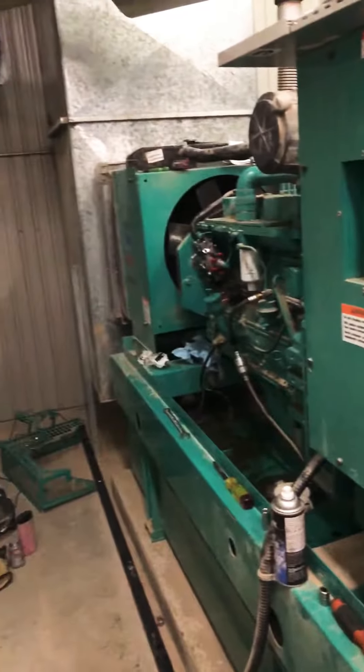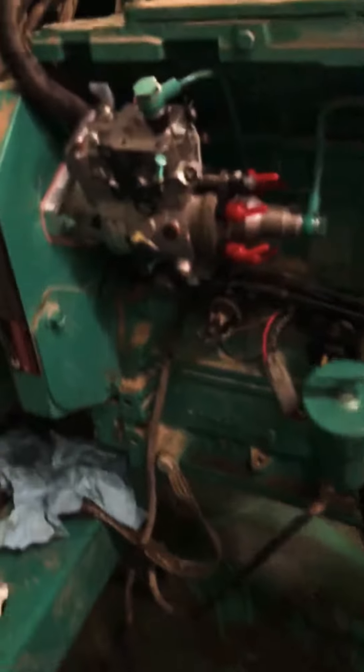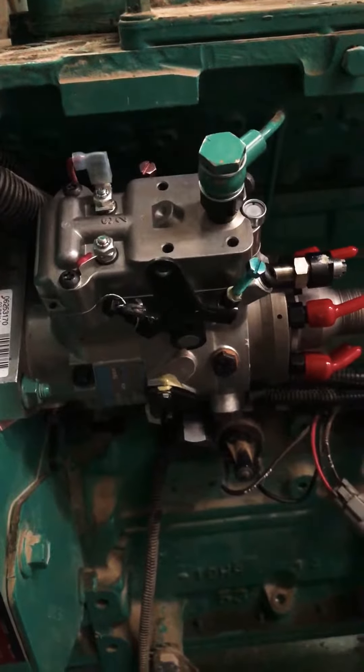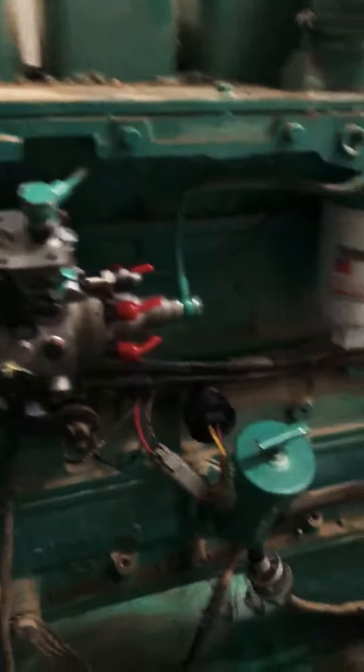This is where I'm working. Slow generator, 5.9 Cummins with a standine pump on it. New pump — gonna put a new lift pump on.